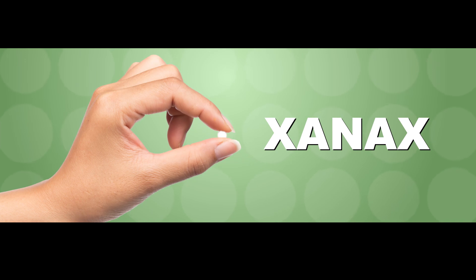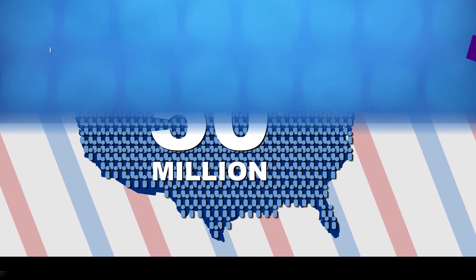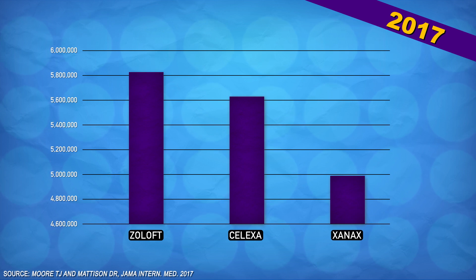Whether or not you have anxiety, you've probably heard of Xanax. Somewhere north of 50 million Americans have a prescription for the drug, making it the third most prescribed medication in the country. That's a lot of pills, but what's in them, and how do they work?